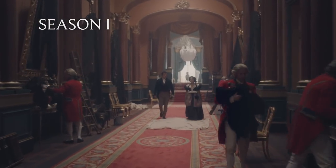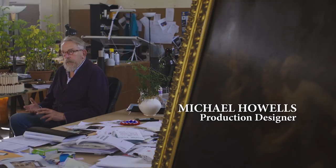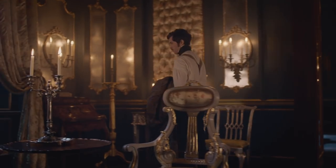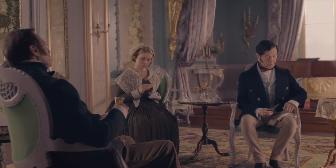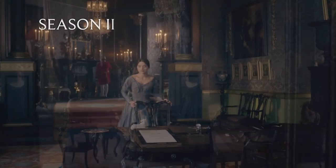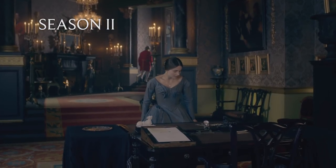When we first came to the Palace last series, we wanted to show that it was a house that she'd inherited and it reflected late Georgian sort of design. What we've done this time is that we are now beginning to invest in the Victorian look, as it were. So we've repapered a lot of the rooms. You'll notice it's starting to get a little bit more cluttered as they sort of start to turn it into their own home.